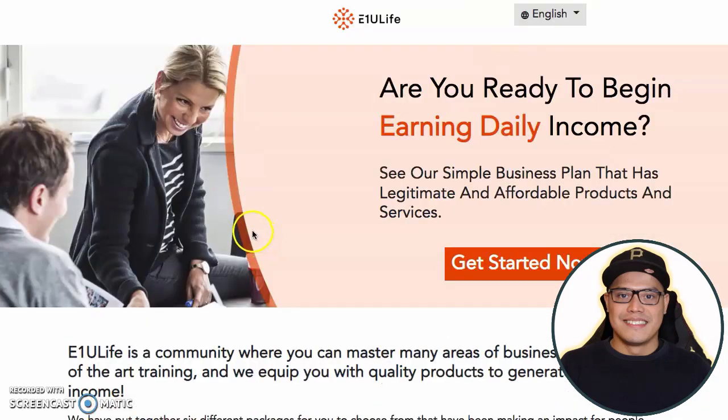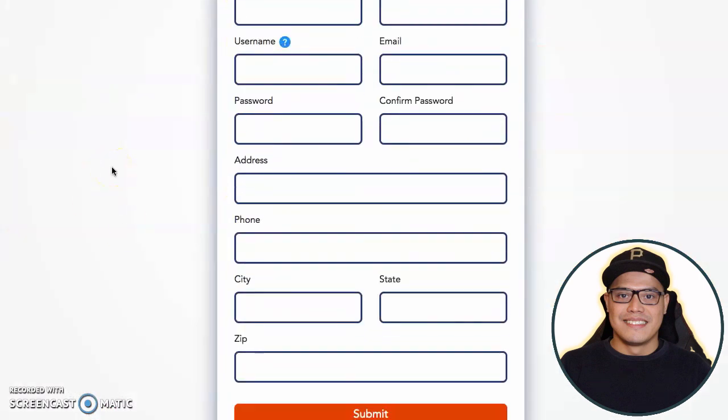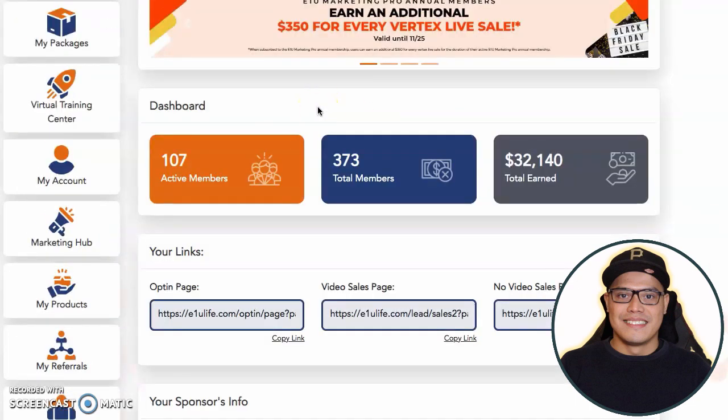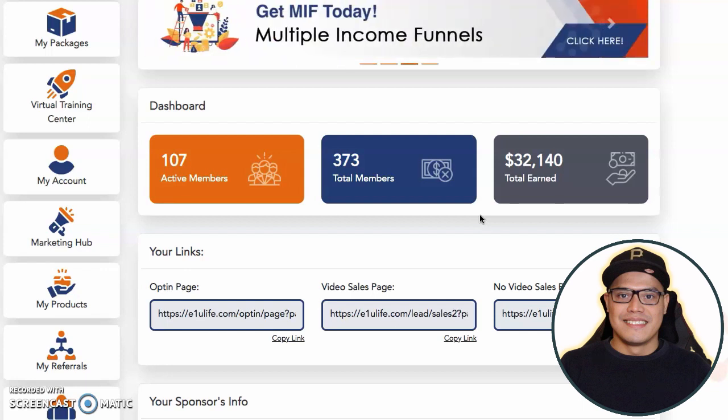To activate your account, you click on Get Started Now. It will take you to this page, you submit the form, and click on Submit. As soon as you hit Submit, you are now able to log in. I will refresh the page — this is my live account and as you can see, my total commission so far is $32,140. My goal for you as your mentor and coach is to also help you get this big $2,000 commission.